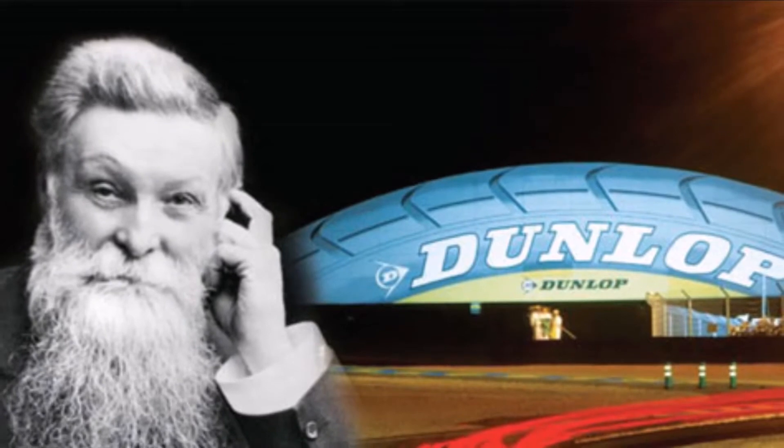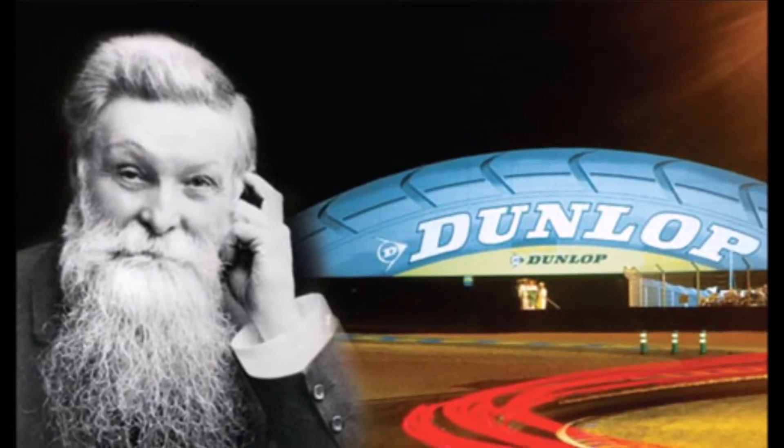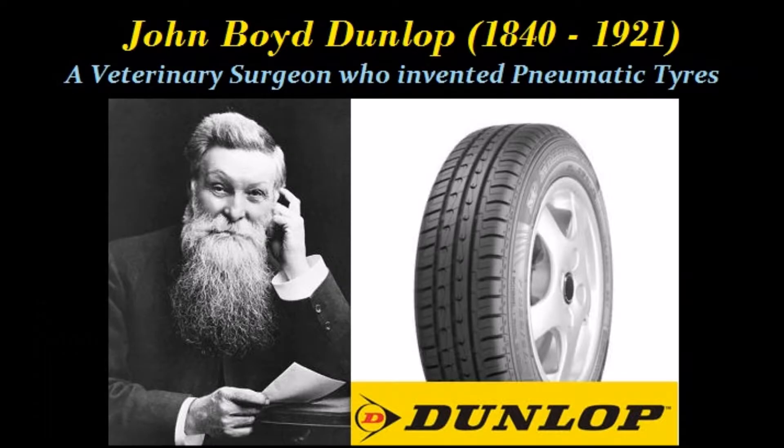Scotland, 1840. John Boyd Dunlop was born on a farm in Dreghorn, North Ayrshire, and studied to be a veterinary surgeon at Dick Vet, University of Edinburgh. He was only 19.